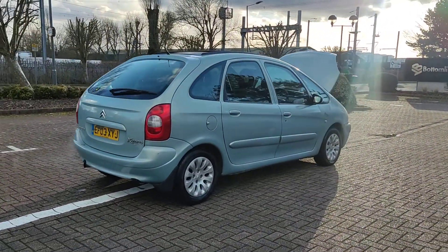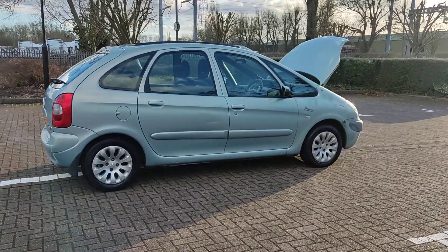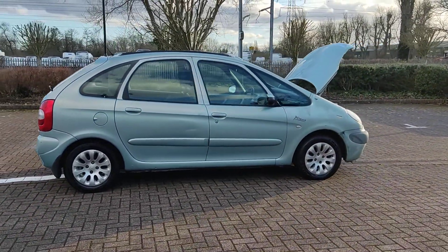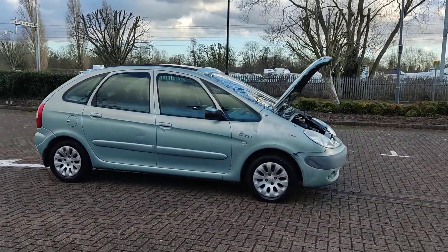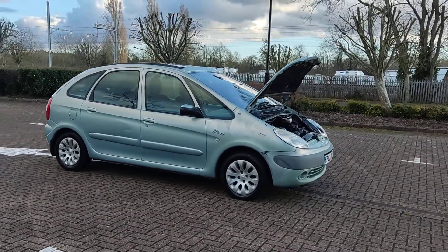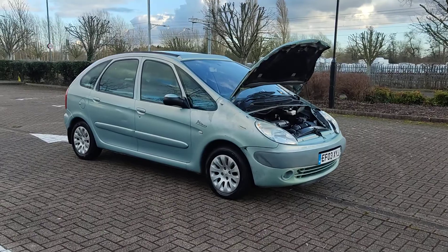Plenty of boot space, spare wheel. Comes with almost a year MOT — MOT ends next January 2023. At this bargain price, fully automatic 2.0 litre petrol MPV, got sunroof, all electric windows and all the rest of it.